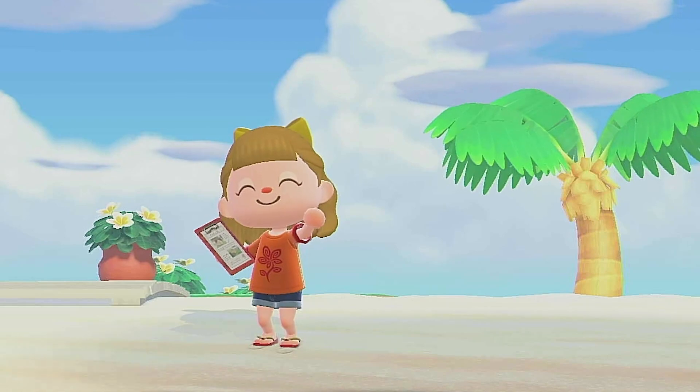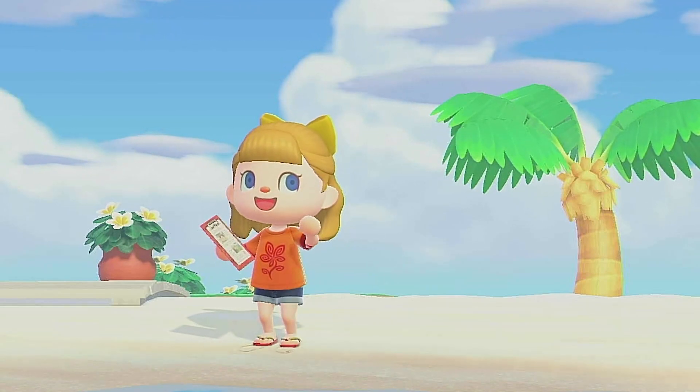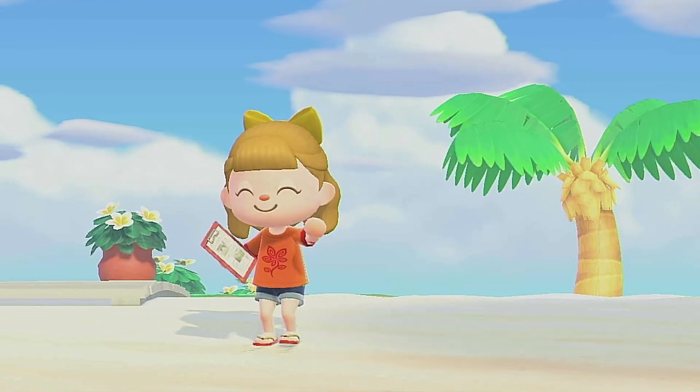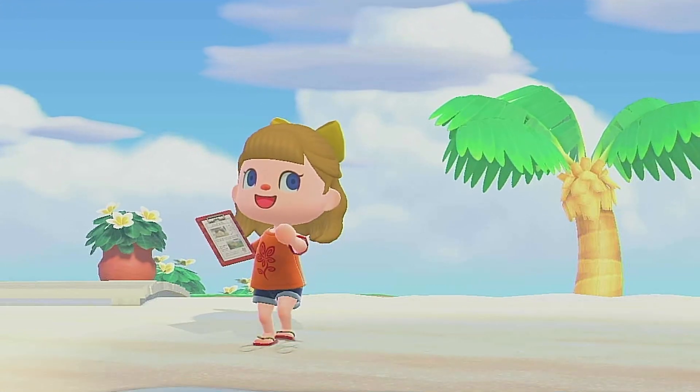Hi everybody, it's Katie. Today is day 130 of the Happy Home Paradise Neko Challenge. For more information about custom patterns I use, social media links, or details on the Neko Challenge, check out the description below.